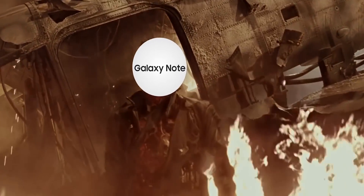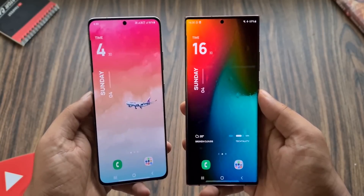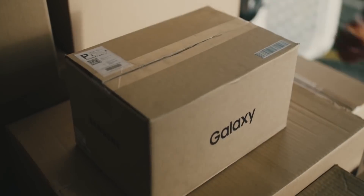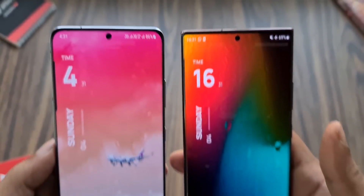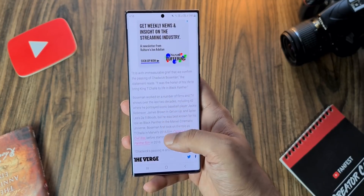Last week we got confirmation that the Galaxy Note is coming back after missing this year. This time it's coming back in the form of the Galaxy S22 Ultra. Samsung is merging the S and Note lineup together to bring the best features from both lineups into a single unified premium handset.